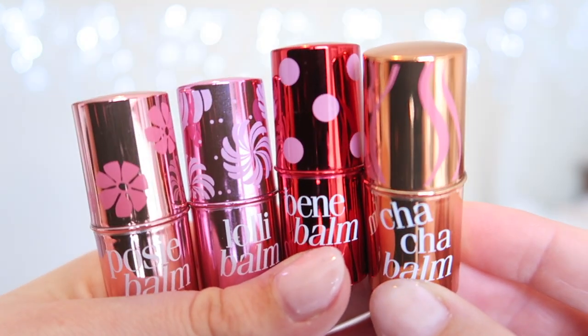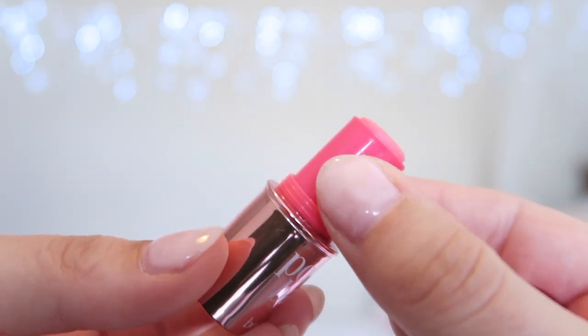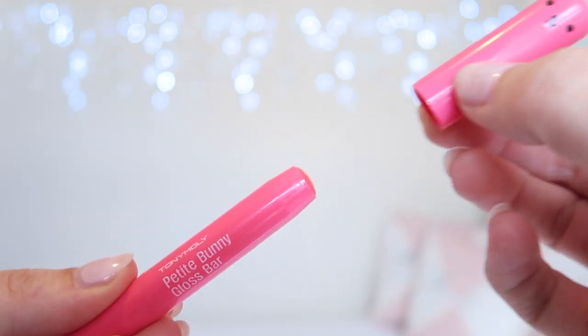The Tony Moly bars protect and soften lips with berry complex and vitamin E. The Benefit balms come in cute metallic packaging — I have the mini sizes but the full sizes look the same but bigger. The Tony Moly gloss bars come in ultra cute bunny-shaped packaging.